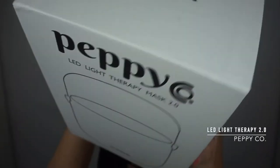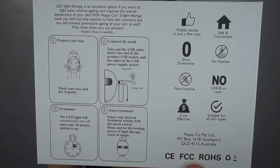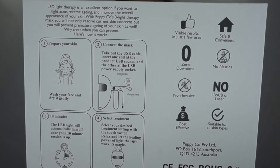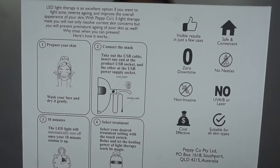This is my evening routine — I only do the full cleanse in the evening, though I do wash my face in the morning. After cleansing, I apply a face cream or serum. Then the real game changer: the Peppy LED light therapy mask 2.0. They say LED light therapy is an excellent option to fight acne, reverse aging, and improve the overall appearance of your skin — not only resolving current concerns but preventing premature aging as well.